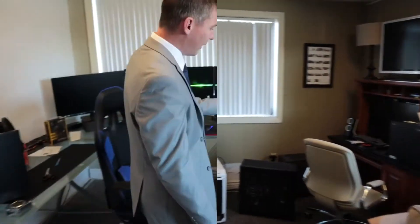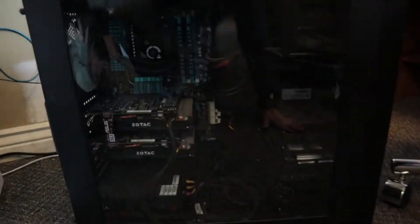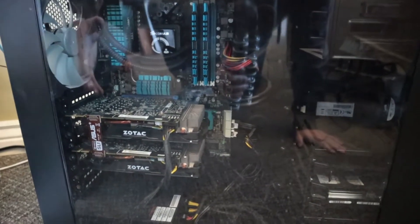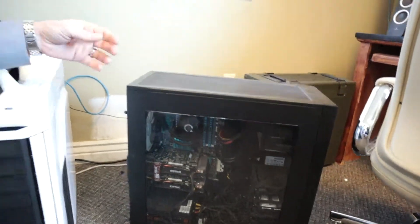Another miner — this one is just in a regular case. We have two GTX 1070s here. We did have a six-card rig that we disassembled, and now we use this computer as a video editing machine and do some gaming on it, but in its downtime we'll actually run some mining on the CPU — which is an eight-core processor — and also using these two GPUs. This will produce about a little over a dollar, between a dollar and dollar fifty per day of cryptocurrency.